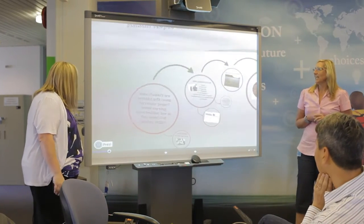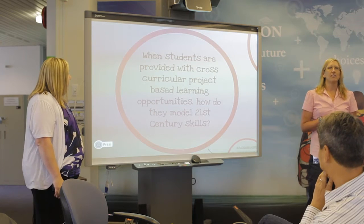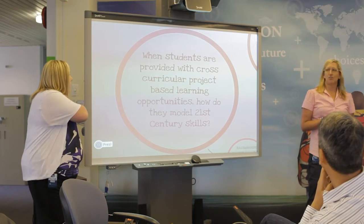Our inquiry question is: when students are provided with cross-curricular project-based learning opportunities, how would they model 21st century skills?